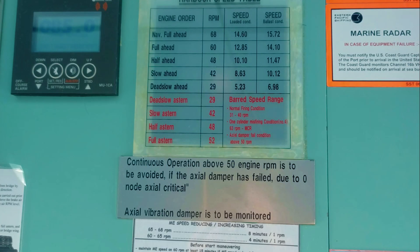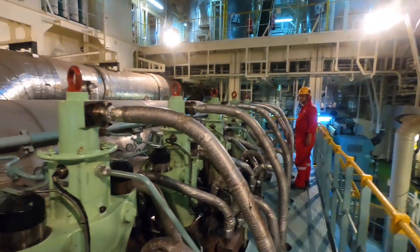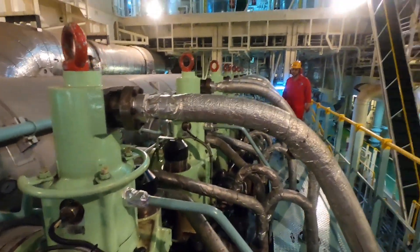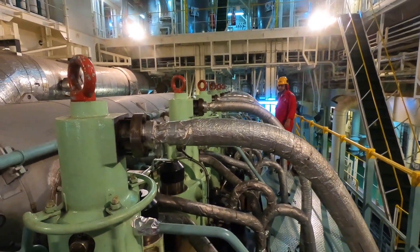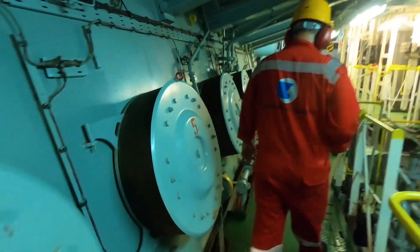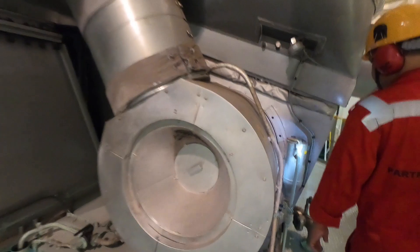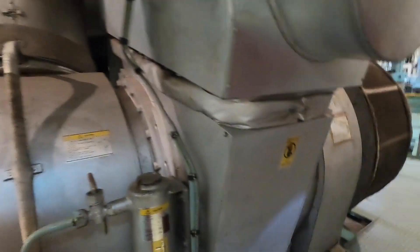We also need to comply with the barred speed range as laid down by the engine manufacturer. For our ship, there is a barred speed range between 31 to 40 RPM, and the engine needs to get through this range as fast as possible; otherwise the engine will experience heavy vibrations due to torsional resonance. At full ahead, the engine will be running at around 50% load, and the pressure from the exhaust gas is powerful enough to run the turbocharger at a sufficient speed so that the auxiliary blowers will no longer be needed to provide additional airflow to support combustion.